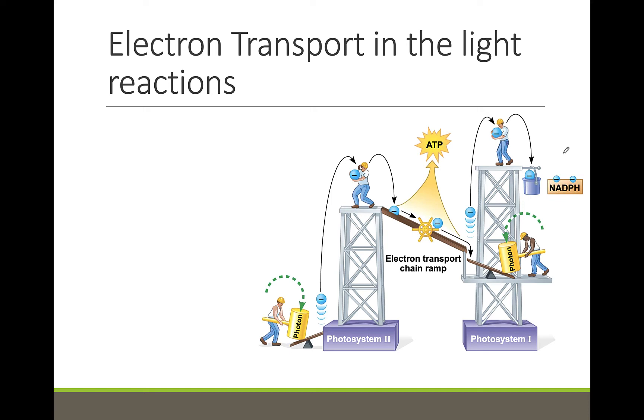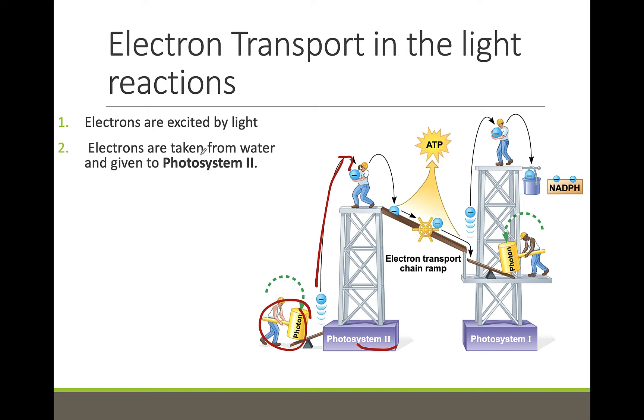The first thing that needs to happen is energy input. Photosystem II absorbs light energy from the sun, which excites an electron and elevates it to a higher energy level. In the image, the electron is elevated from the worker on the ground to the worker on the scaffold, representing moving the electron to a higher energy level. When the electron is elevated, it is lost from the chlorophyll in Photosystem II.